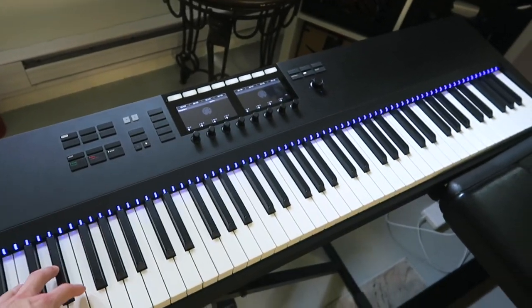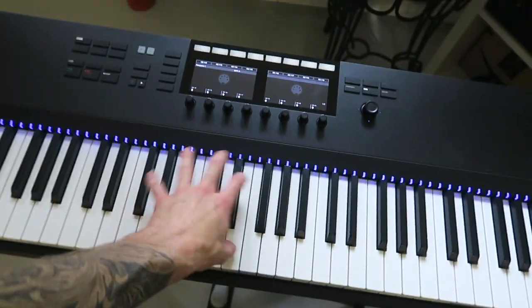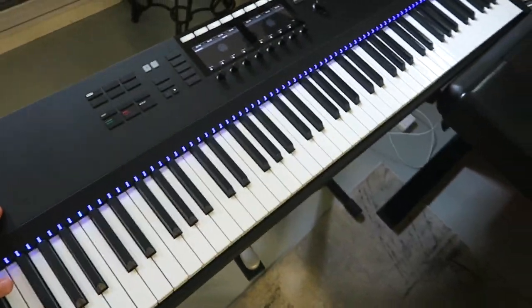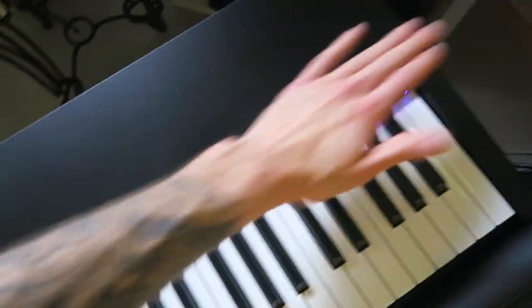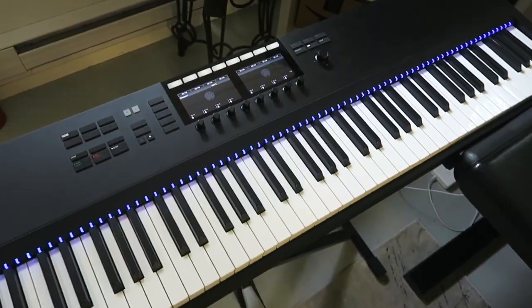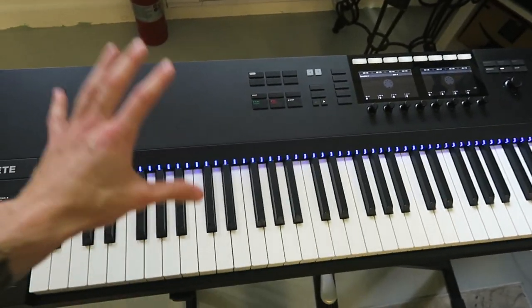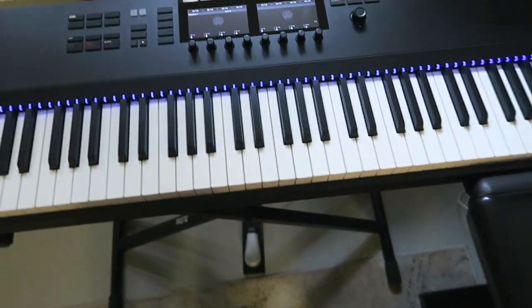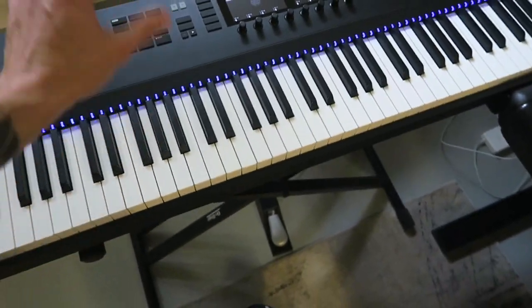We got the Native Instruments keyboard. This was really hard to get into Canada because they don't make them there and they don't ship to Canada due to some warranty issue. But my guys over at Sweetwater helped me out and were able to get one into Canada. It cost me a little more than I wanted to pay but I got it, and this thing is so sick — it's hammer action so it feels like a real piano. This is like my pride and joy right here.